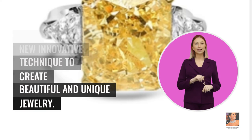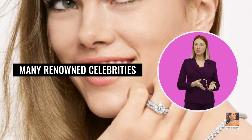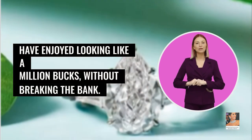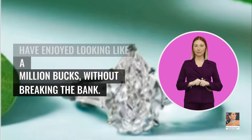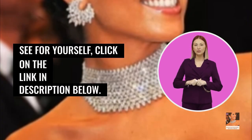Many renowned celebrities have enjoyed looking like a million bucks without breaking the bank. See for yourself — click on the link in the description below.